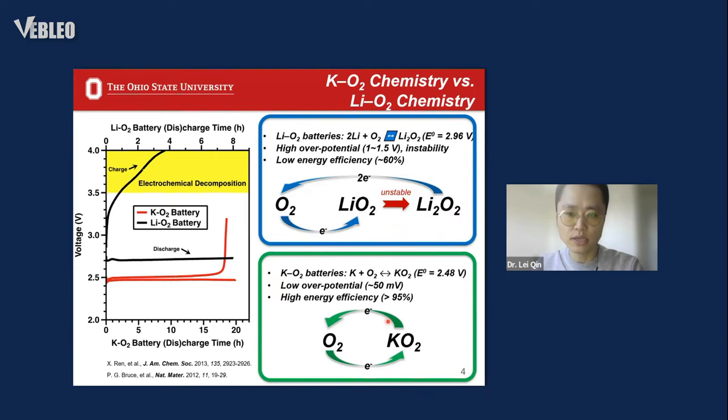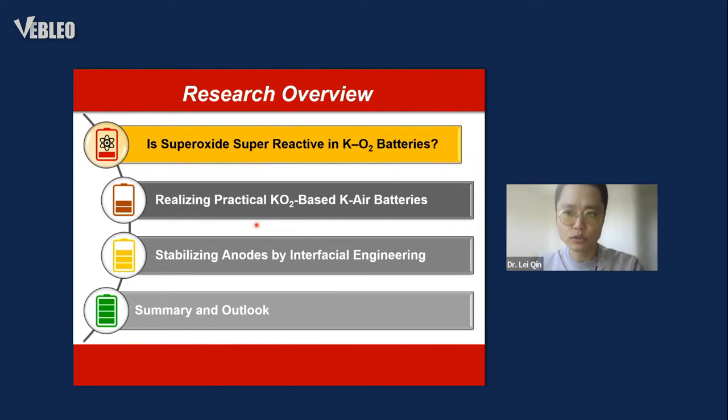In comparison, our proposed potassium-oxygen batteries involve only a single-electron transfer process. Because potassium superoxide is both kinetically and thermodynamically stable as the product, it allows only one-electron transfer with high reaction kinetics, resulting in a low overpotential and high energy efficiency of above 95% for the potassium-oxygen batteries.